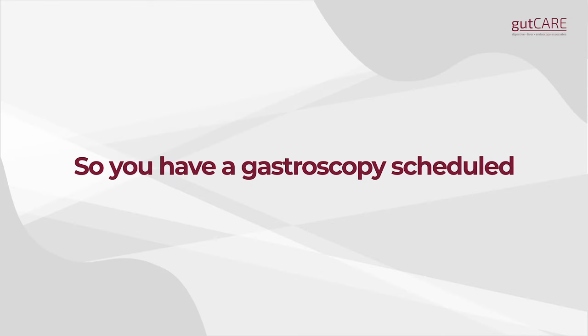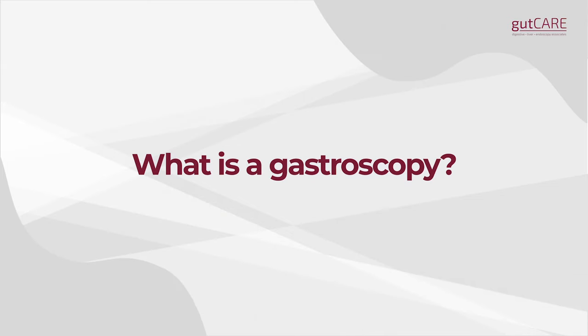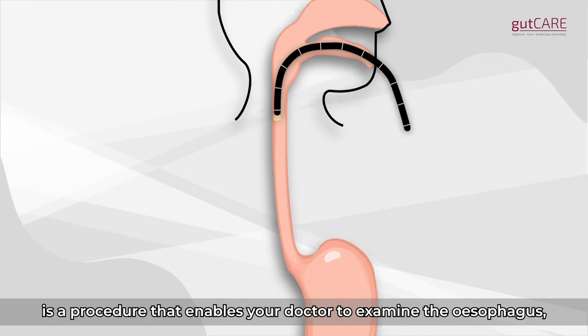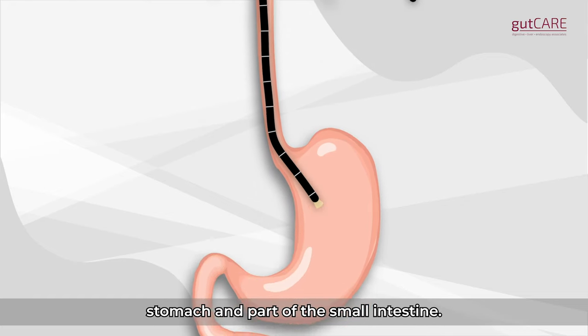So you have a gastroscopy scheduled. Here's what you need to know. A gastroscopy, or OGD, is a procedure that enables your doctor to examine the esophagus, stomach, and part of the small intestine.